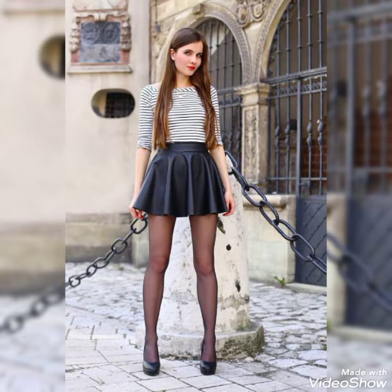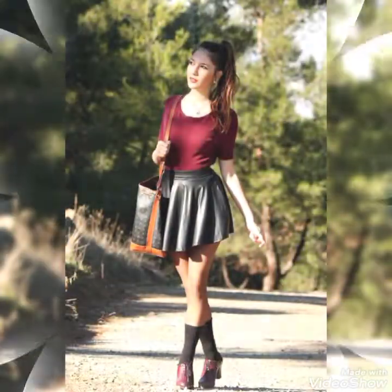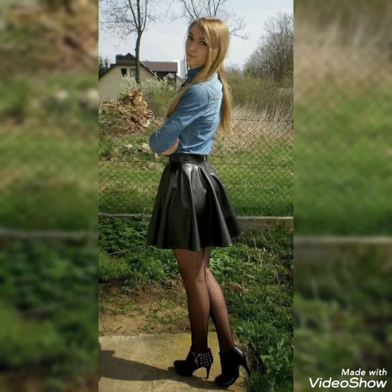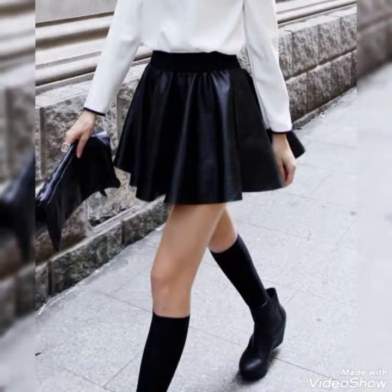In this video you will see a very amazing and trendy collection of latex and leather skirts which are very stylish. If you want to look more gorgeous and more trendy, you can style these beautiful latex and leather skirts for daily routine. I hope you will enjoy this video, so keep watching.